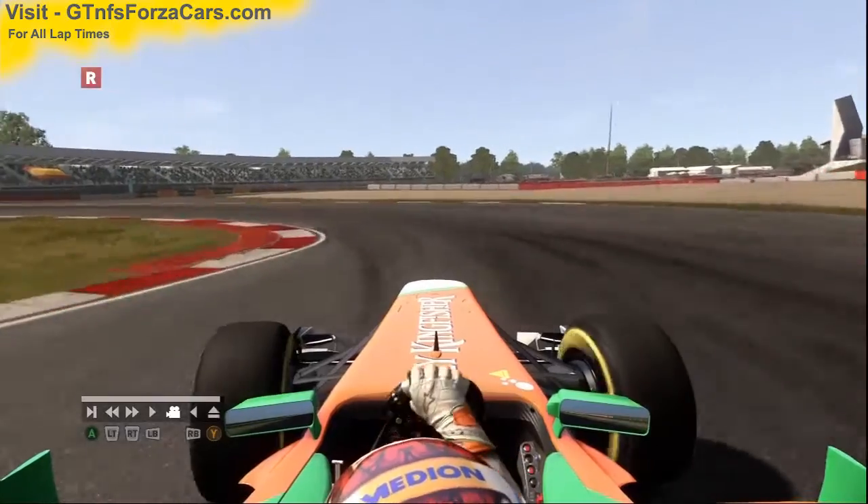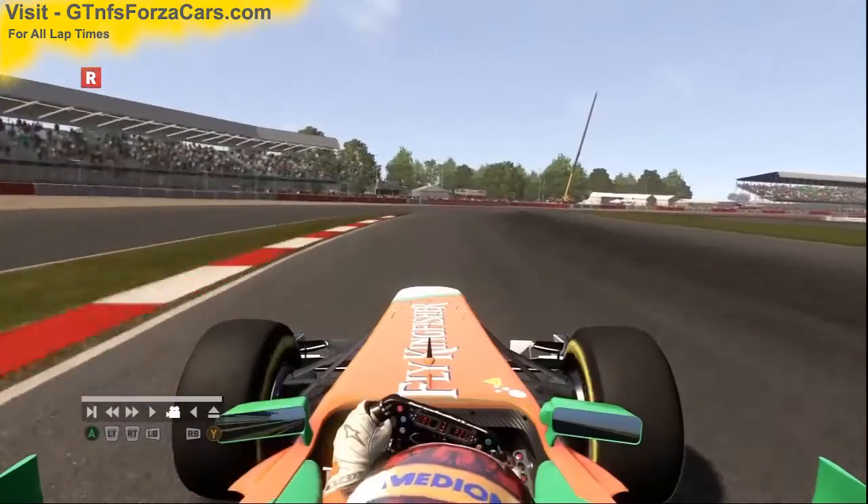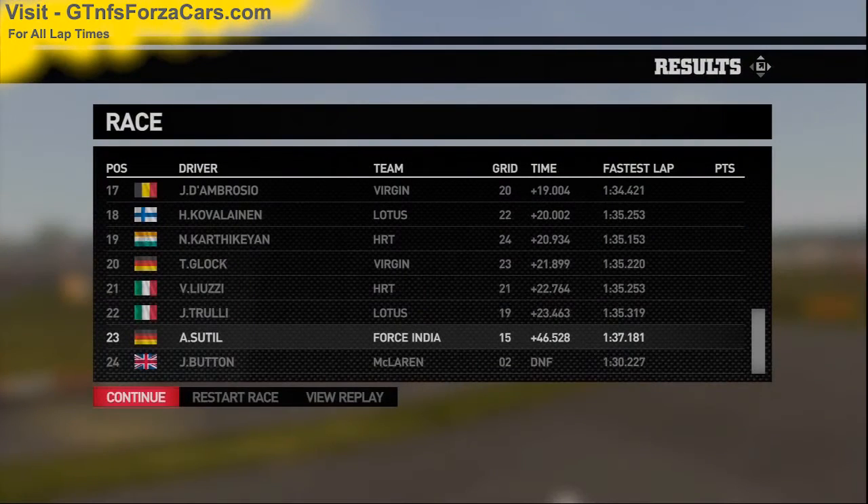Let's find out what the GTNFSForzaCars.com official lap record is for the Formula One 2011 Force India Mercedes VJM04 at the Silverstone GP circuit — and it is 1 minute 37.181 seconds.